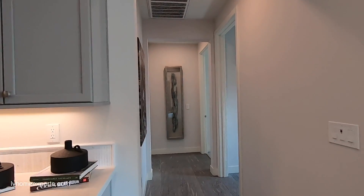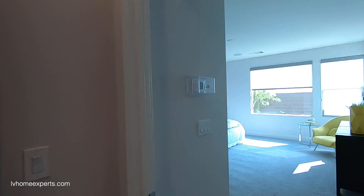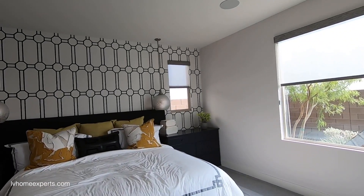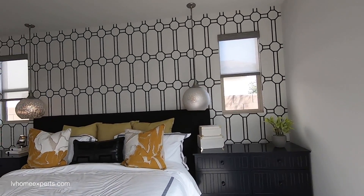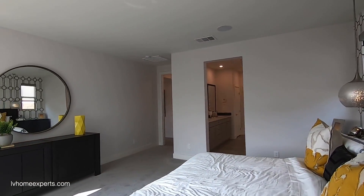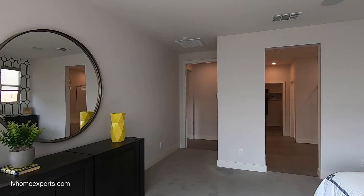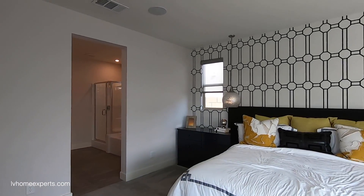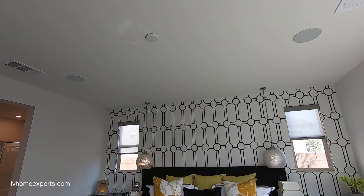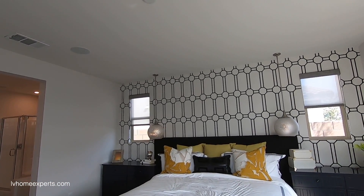Remember there are two master bedroom options — one upstairs and one downstairs. You've got a thermostat here. I love that wallpaper — I'm excited about wallpaper in my own office which I'll show soon. This is definitely a king-size bed here, and they did the pre-wires for reading lights, which is really gorgeous and elegant.